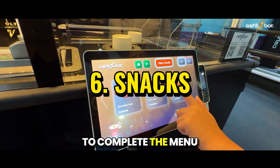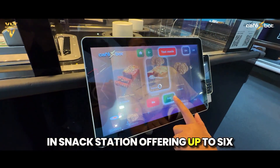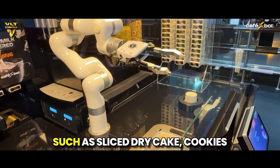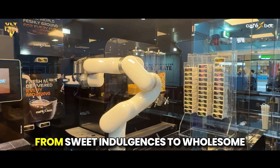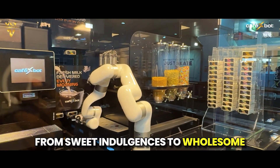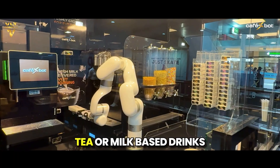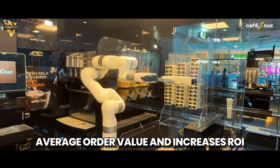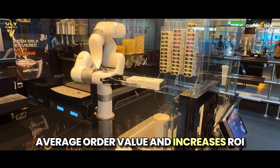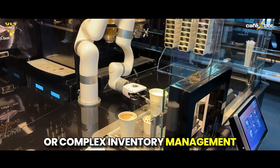To complete the menu, Café X-Bot includes a built-in snack station offering up to six different packaged snack options, such as sliced dry cake, cookies, and other light treats. These grab-and-go options pair perfectly with coffee, tea, or milk-based drinks, boosting average order value and increasing ROI without needing extra staff or complex inventory management.